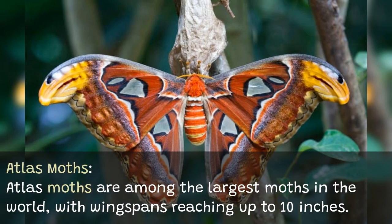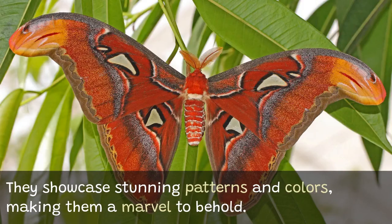Atlas moths are among the largest moths in the world, with wingspans reaching up to 10 inches. They showcase stunning patterns and colors, making them a marvel to behold.